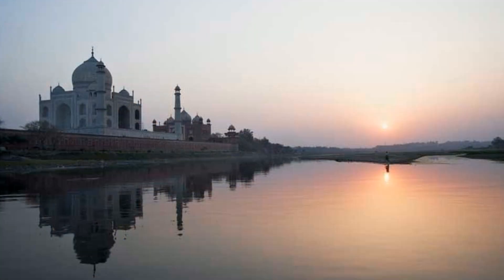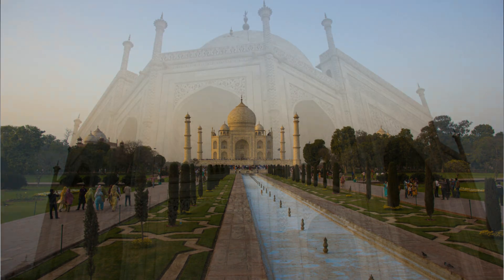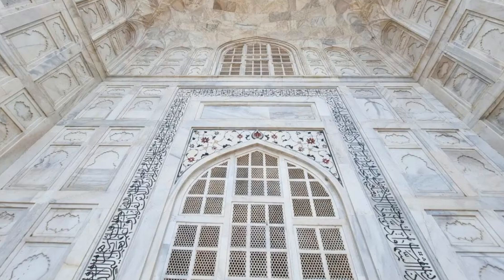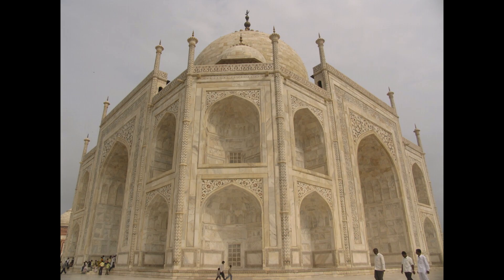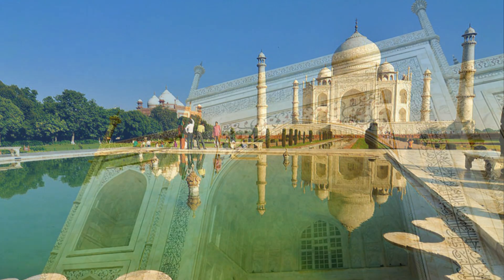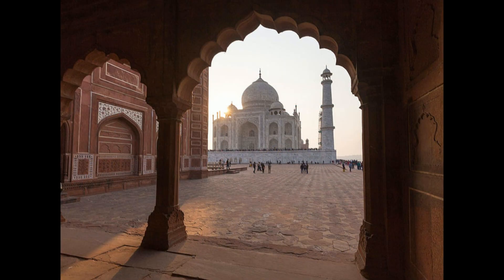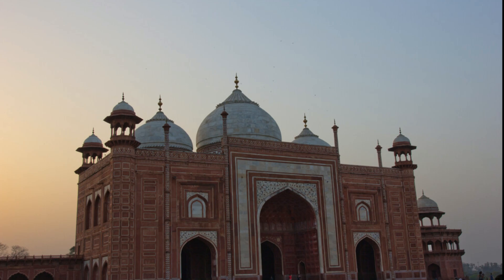The exterior of the Taj Mahal is adorned with intricate carvings and inlaid with precious and semi-precious stones, a technique known as pietra dura. The detailed floral patterns, geometric designs, and calligraphy of Quranic verses are so finely executed that they appear almost woven into the marble. The central arch of the mausoleum bears an inscription that reads: 'O soul, thou art at rest. Return to the Lord at peace with him, and he at peace with you.' This quote encapsulates the spiritual essence of the Taj Mahal, reminding visitors of the eternal peace that Shah Jahan sought to create for Mumtaz Mahal.